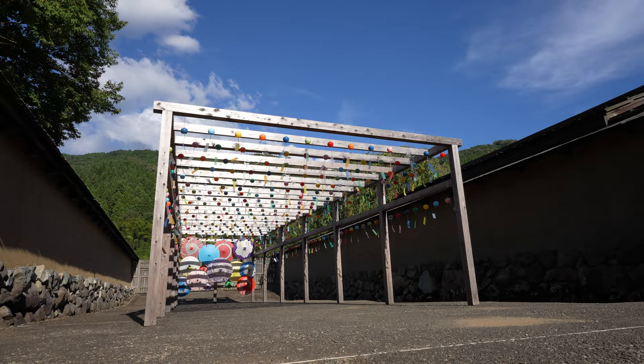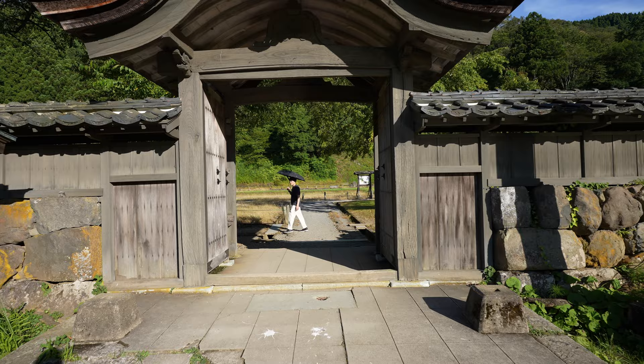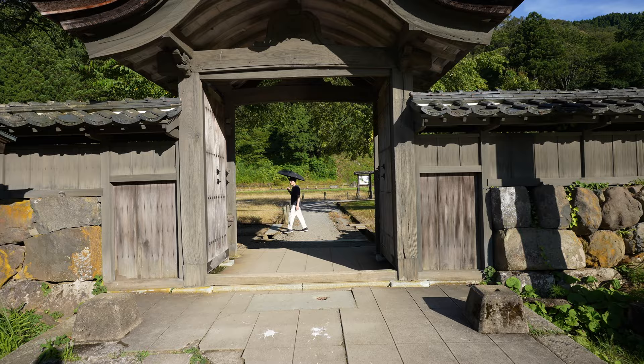As you can hear, there were a lot of cicadas. These Karamon-style gates, apparently reconstructed in the Edo era, were also pretty cool. On our way out, we found a ton of very large kusagumo spiders in the bushes, and we spent more than a little time attempting to get some interesting close-up shots.